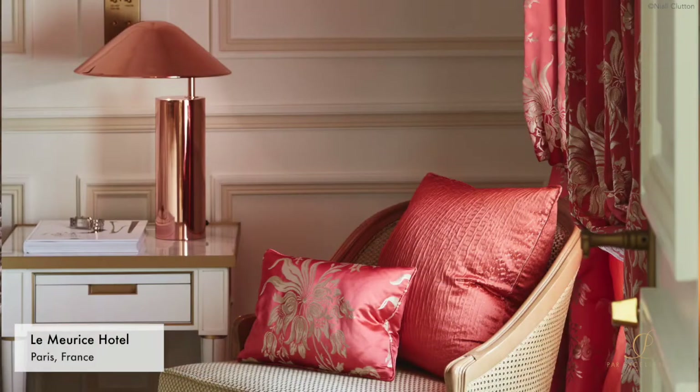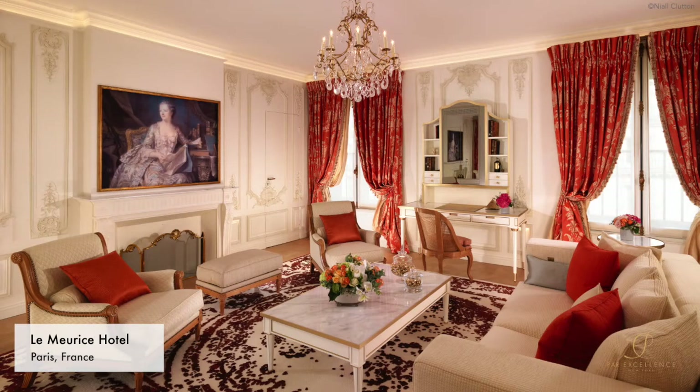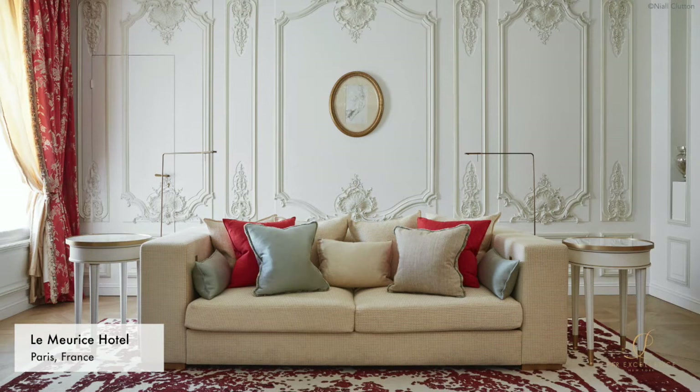The Clerc Passementier collaborated with the French interior design studio from the Maurice Hotel in Paris. Le Maurice has been synonymous with French elegance since 1835 with its sumptuous decor inspired by 17th century designs. The Clerc Passementier was entrusted with the trimming works for a completely new suite named after the Marquise de Pompadour. This suite is a perfect blend of classic and modern and showcases some of the best savoir-faire.